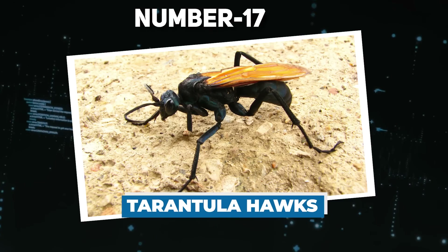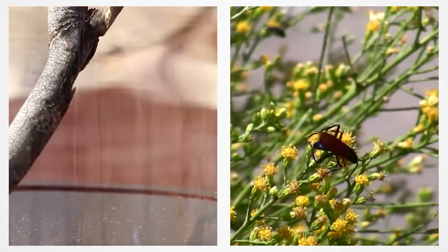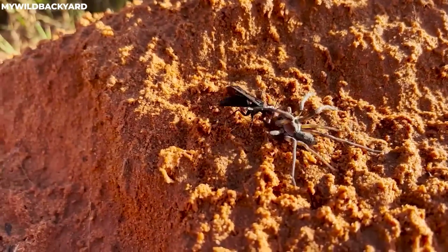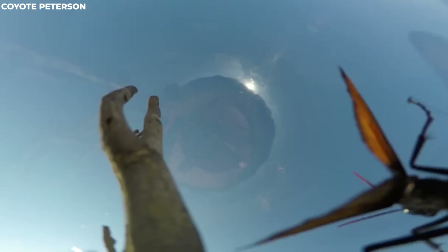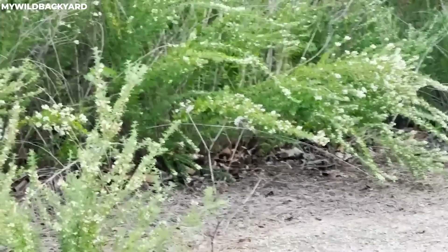Number 17: Tarantula Hawks. Meet the formidable tarantula hawk — a wasp that's more nightmare than neighbor to the biggest, hairiest of spiders. Despite their name, tarantula hawks are a type of wasp, and they can grow up to a whopping eleven centimeters long. There are about 133 different kinds of these creatures, and they're all loners. Tarantula hawks are named for their habit of hunting tarantulas, which are often way bigger than they are.